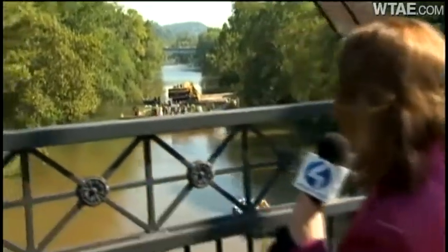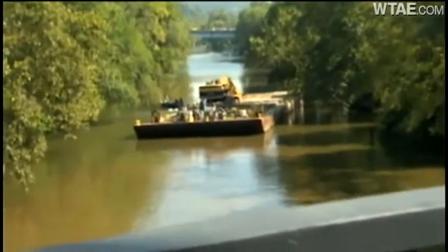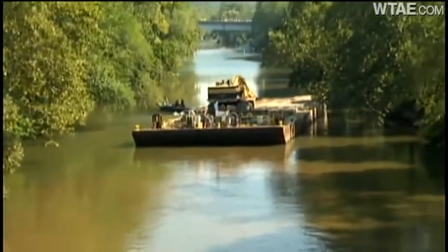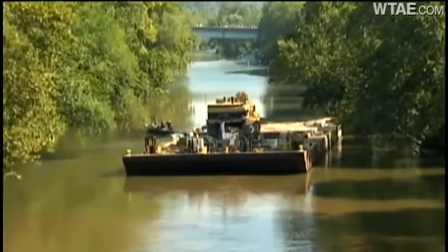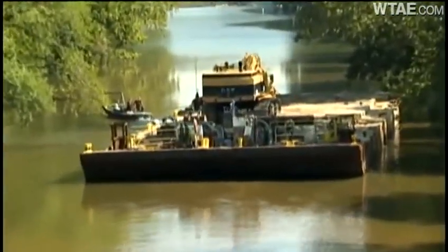We got a warning yesterday not to go outside, but neighbors didn't listen. Yeah, you want to see what's going on because you're right in the middle of all this construction. So now here's what's happening: this giant barge you see behind me is slowly navigating its way up to get those four chunks of steel out of the river. Once they finally get there, it shouldn't take too long to do. Michelle Wright, Channel 4 Action News.